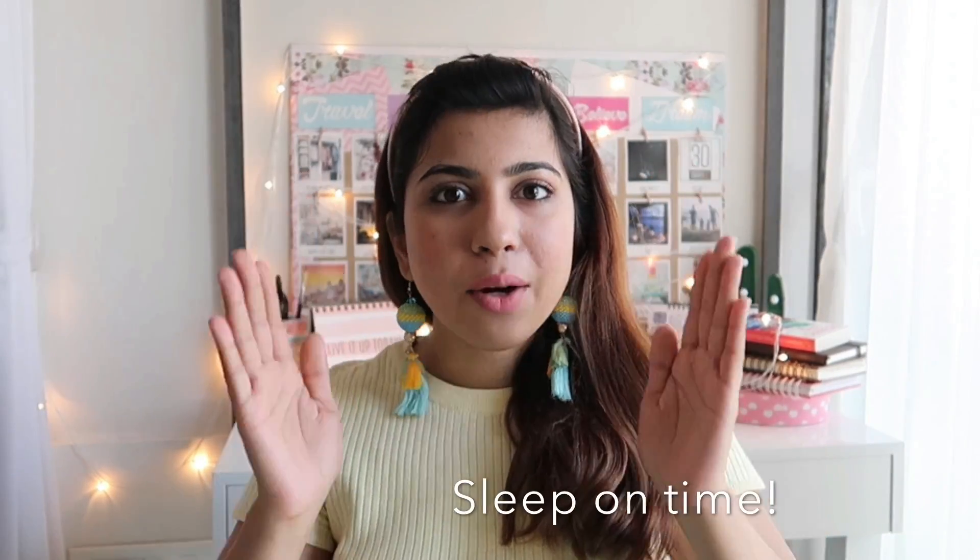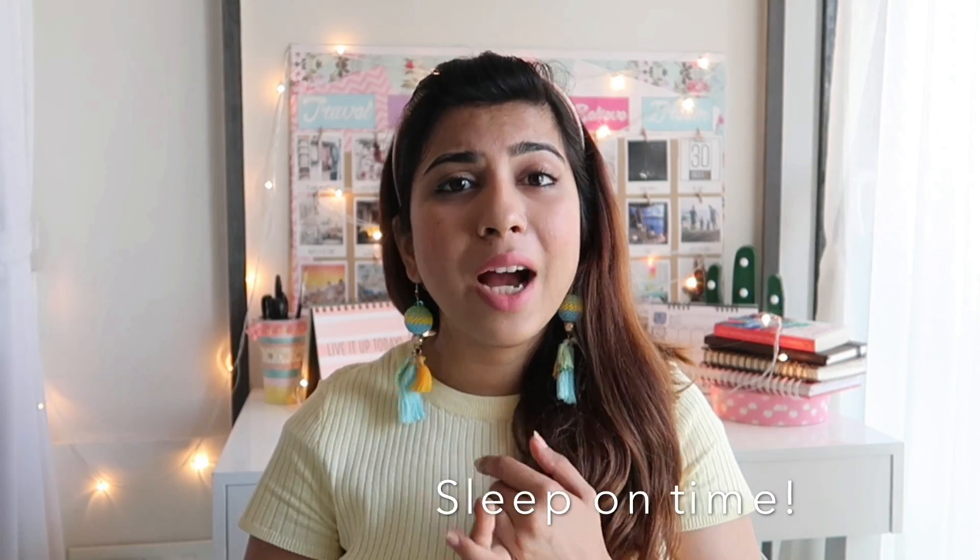Now let's talk about the night before the examination. You've done all the preparations you needed to and studied as much as you had to. Please make sure that you give yourself at least seven to eight hours of sound, peaceful sleep. I know you're anxious, worried, stressed, and tense, but listen to some soothing, calm music, keep your phone aside, and just sleep. Your mind needs that rest — whatever you had to do has been done already.